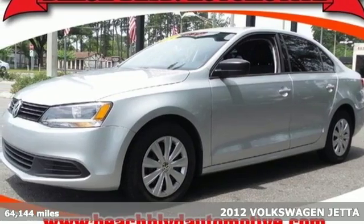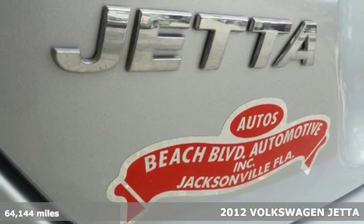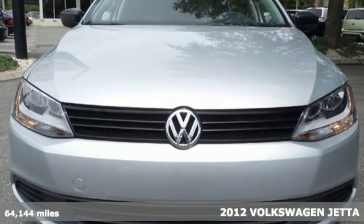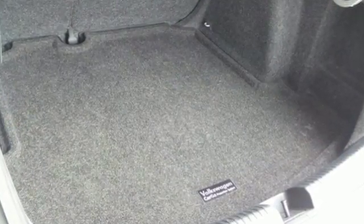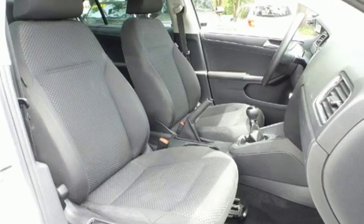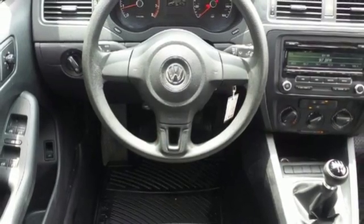Here's a 2012 Volkswagen Jetta sedan. In addition to its spacious interior and the incredible gas mileage it gets, this sedan also comes with anti-lock brakes and stability and traction control for your protection. And for your convenience, the power windows and locks, low tire pressure warning, and variably intermittent wipers keep everything in check.